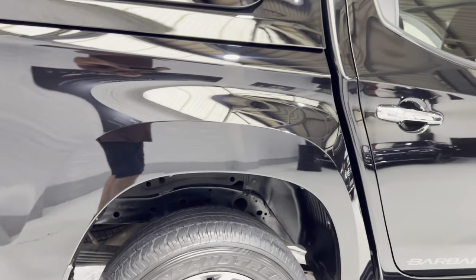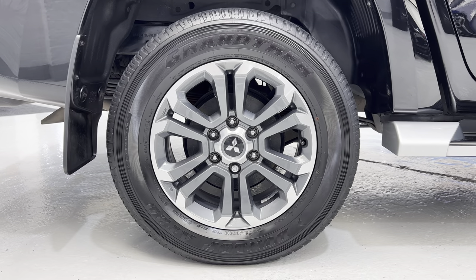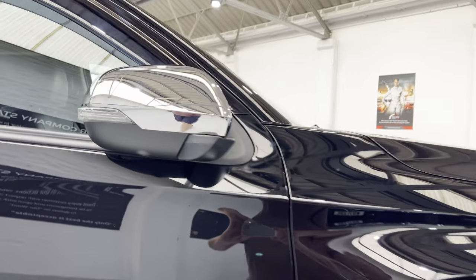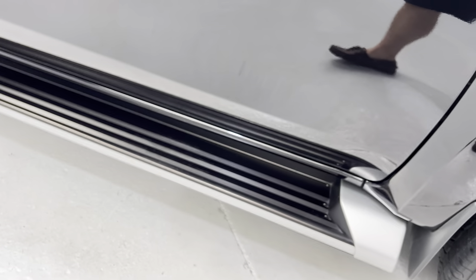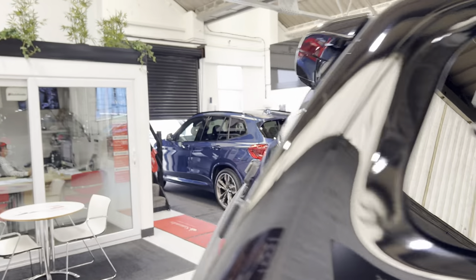Let me show you the wheels on this side. Both wheels are immaculate, and the cameras are just up underneath for the 360. Looking at the top of the side step - it's in such lovely condition. Right, let's take a look in the back.